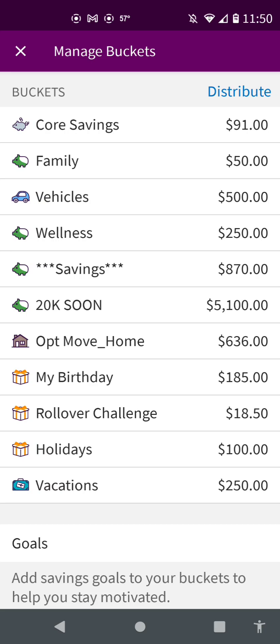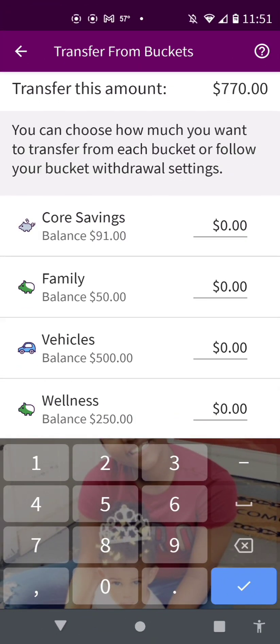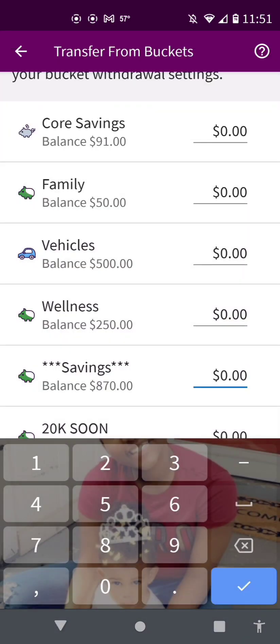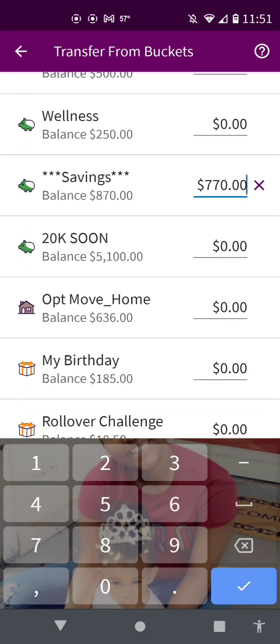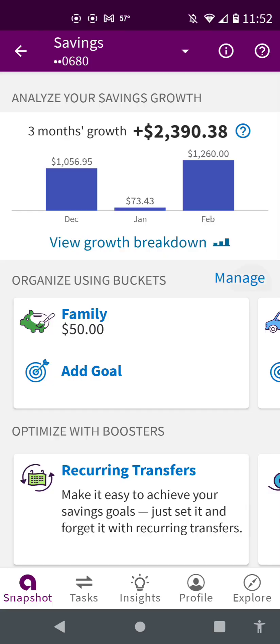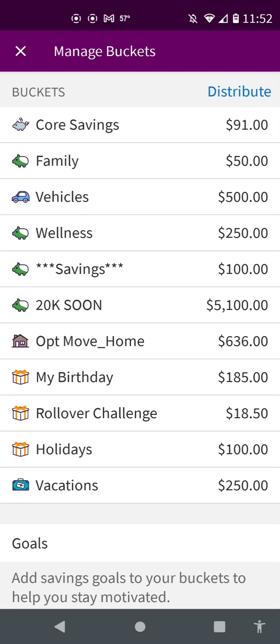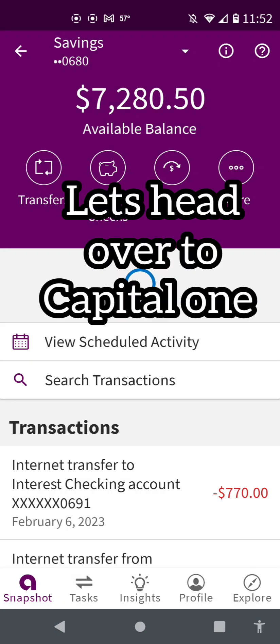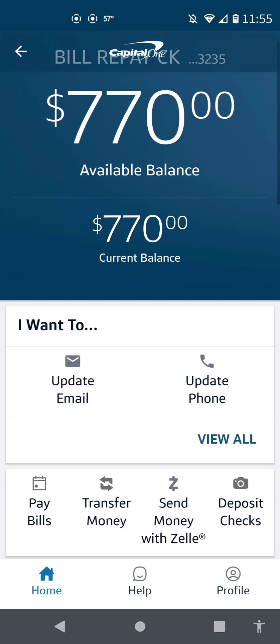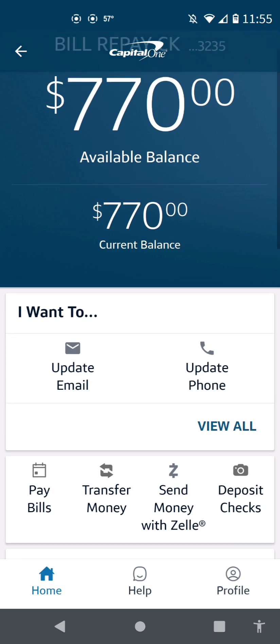And Leah, which is my niece — I'm trying to save just a little bit for her because she will be a senior next year. I put in the transfer amount of $770. I can make this a little brighter. I'm using this bucket to get $770 from, and so this is what everything looks like now.